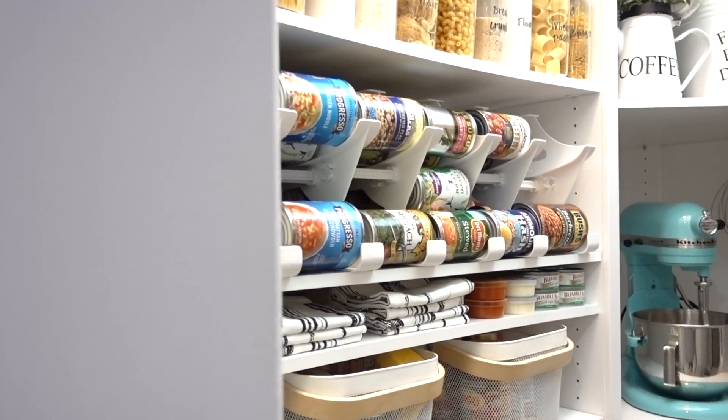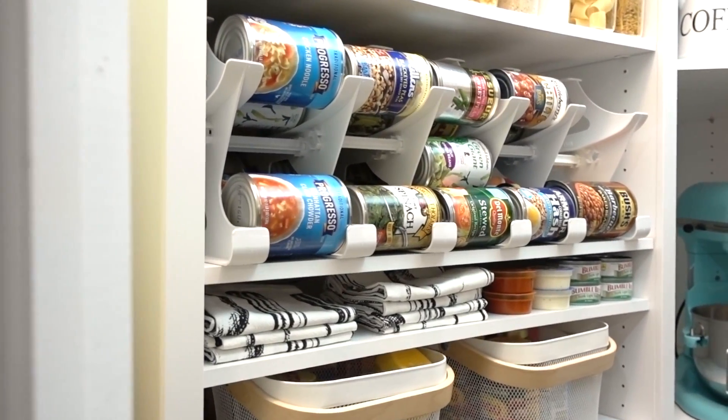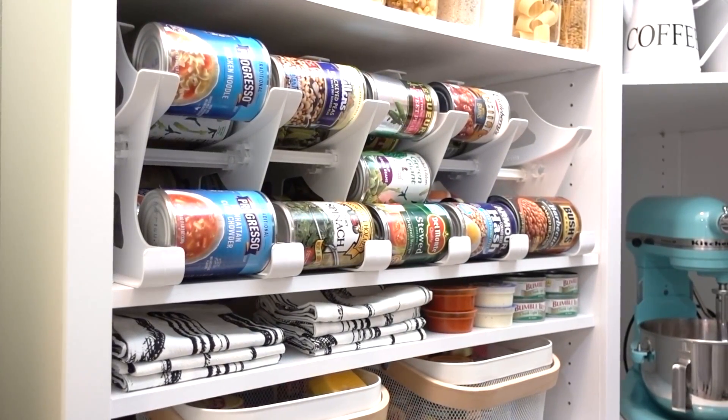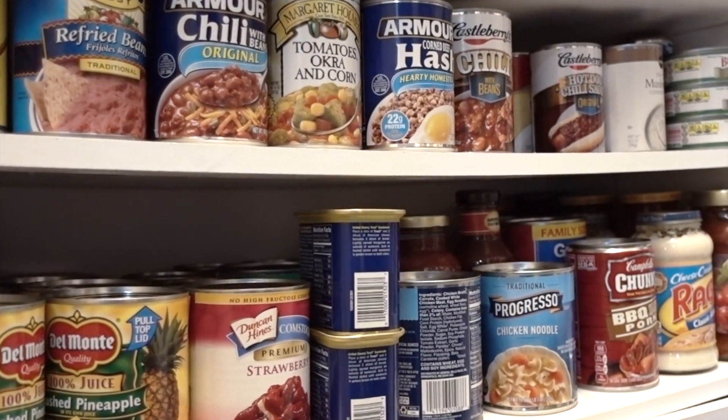First things first, organize your food pantry by adding a canned tracker. It's designed to not only keep your kitchen organized, but it will also save you from expired food cost. This is the canned food zone.